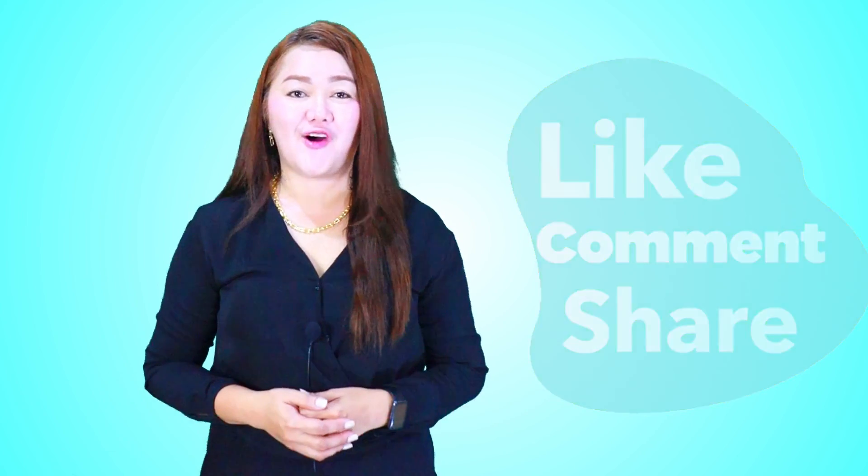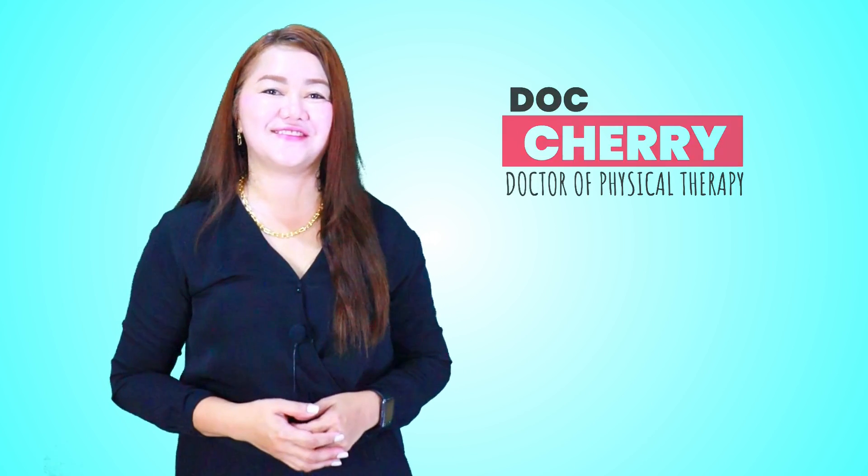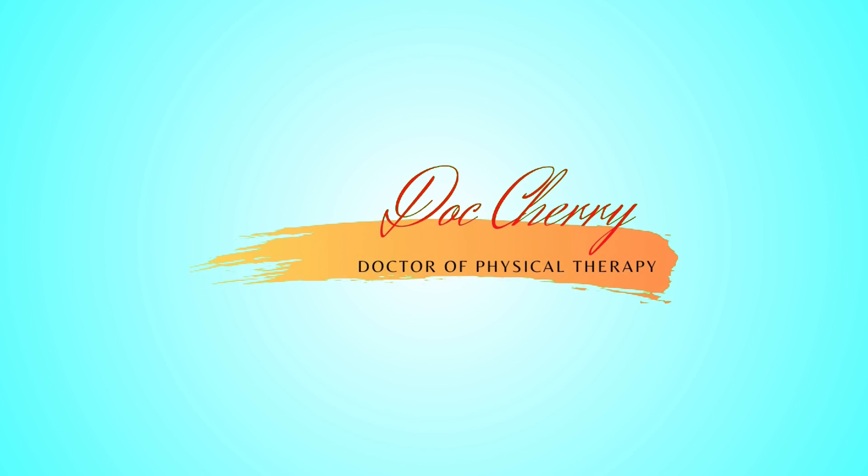Thank you very much for watching. This is again Dr. Cherry. Stay safe, stay happy and healthy. God bless you.